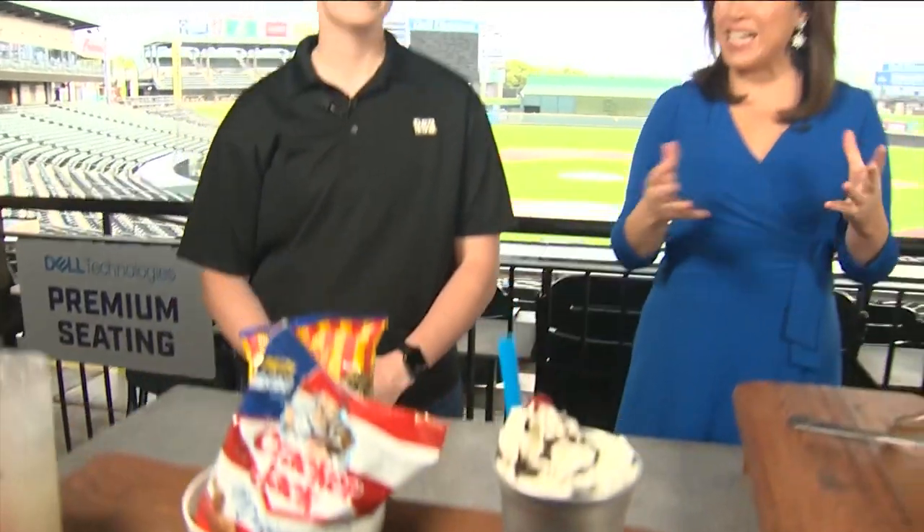Variety is the spice of life, and here at the Dell Diamond you get a little bit of everything — something for everyone. Joining me right now, we have Ali Bedek, the storefront manager, and Chef Joelle Pena. Thank you both for joining me, and let's get to the food.